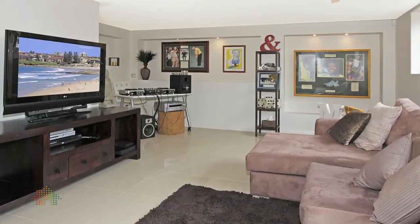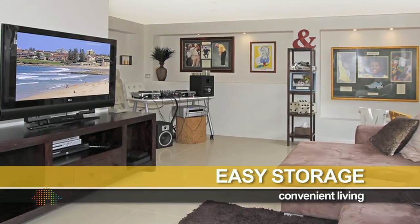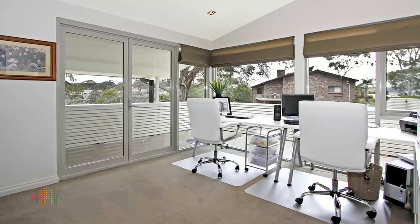From the double garage to the rumpus room, cleverly concealed storage is everywhere. The use of space is ingenious.